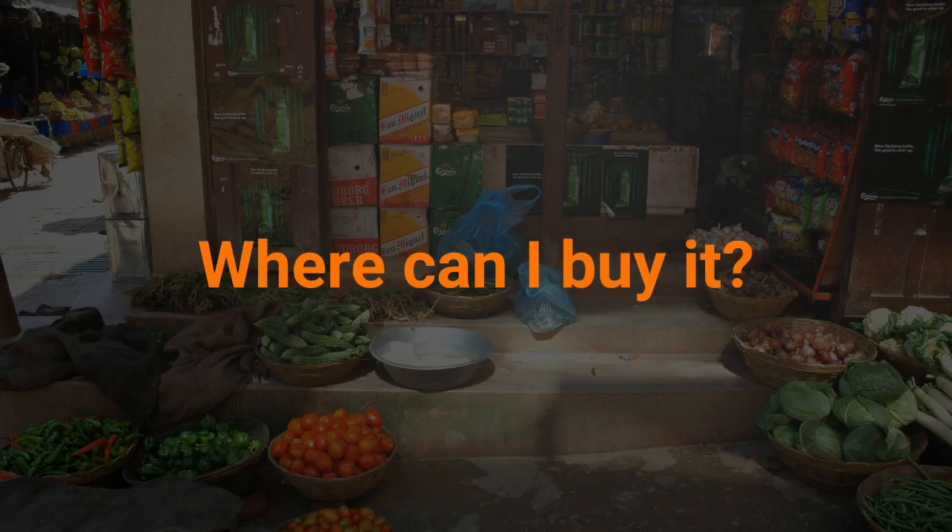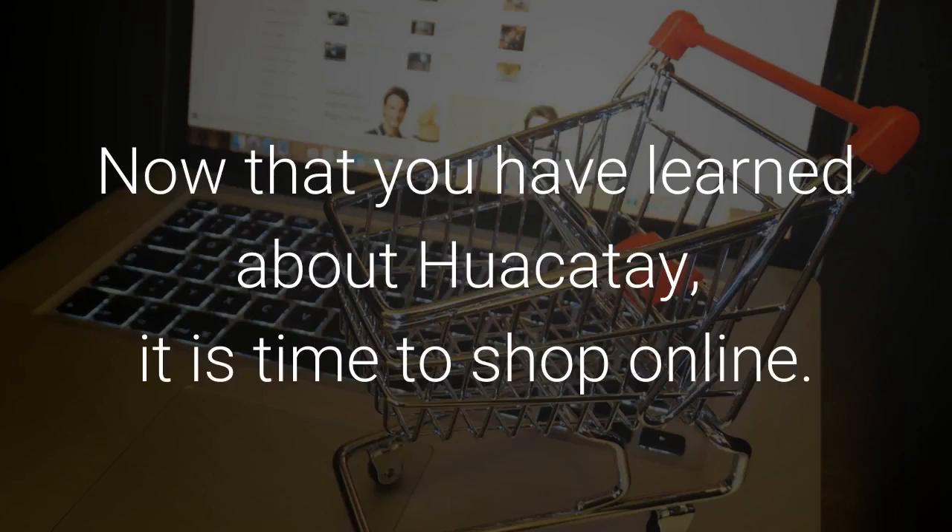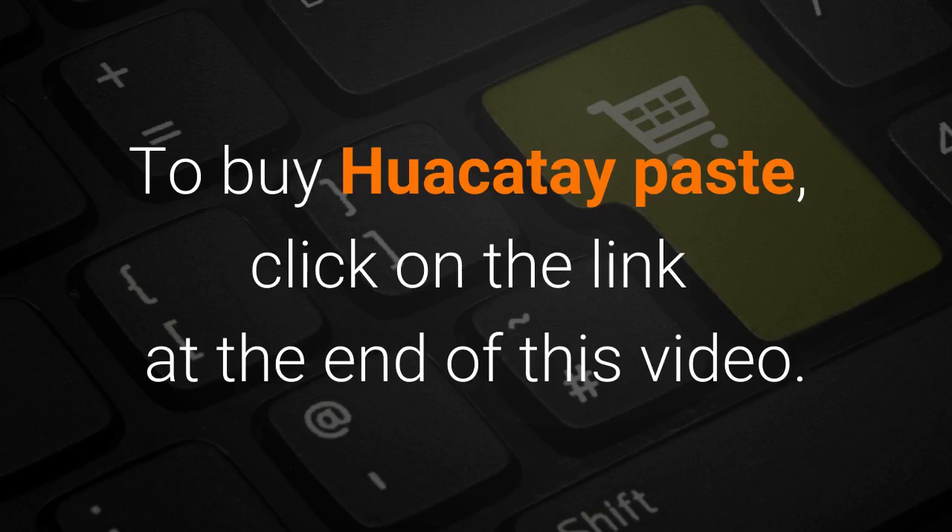Where can I buy it? Huacatay is a Peruvian specialty product and can be found online. Now that you have learned about Huacatay, it is time to shop online. To buy Huacatay paste, click on the link at the end of this video. Thank you so much.